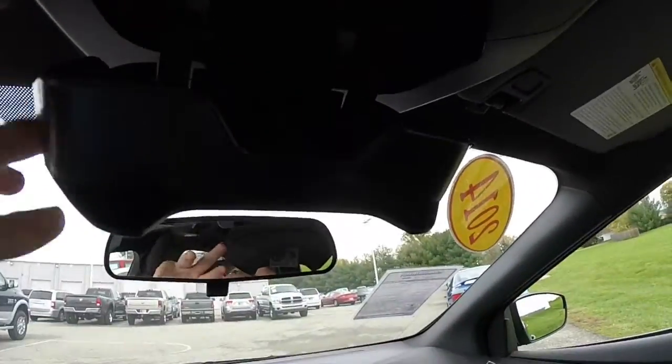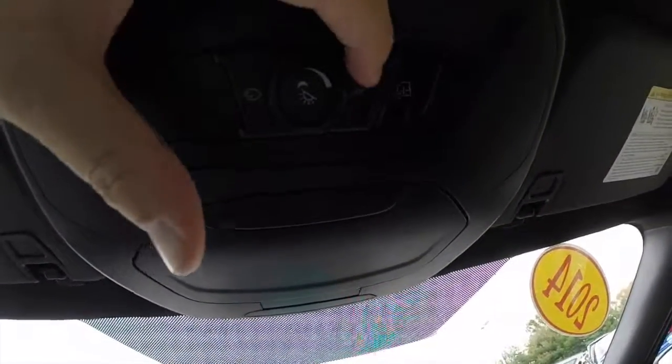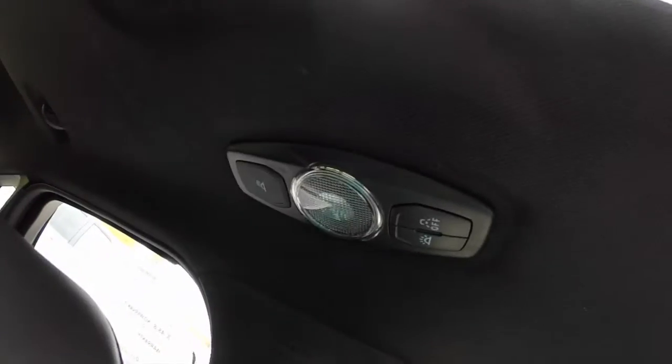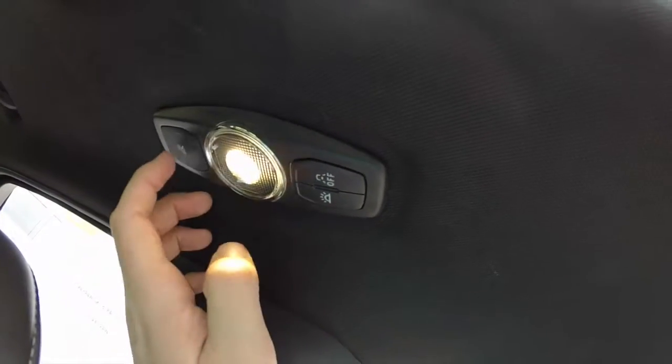You have sunglasses storage, controls for your sunroof, map lights, and your ambient lighting with ambient lighting brightness controller. You've also got your map lights above the driver and passenger.